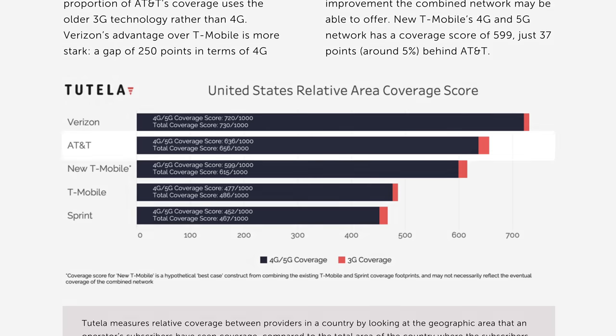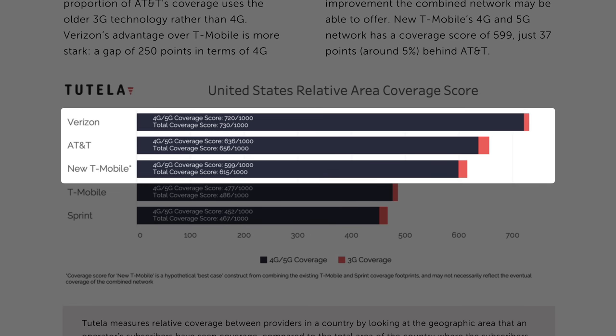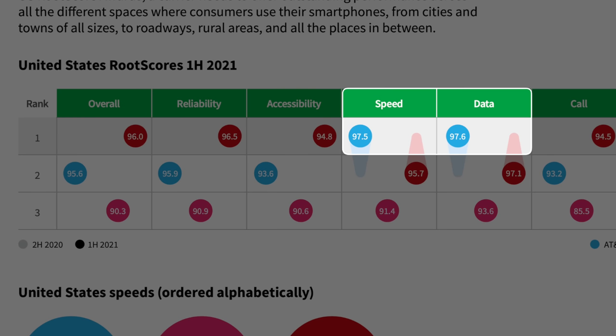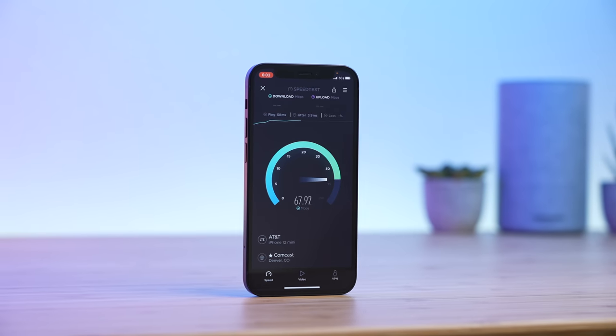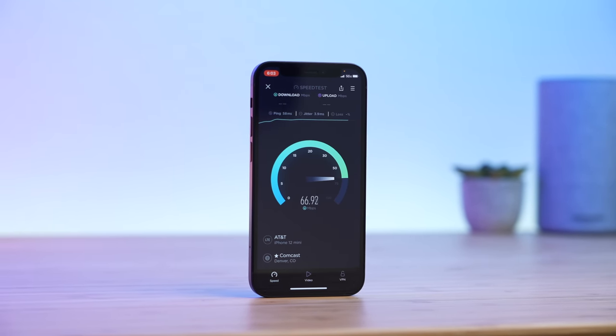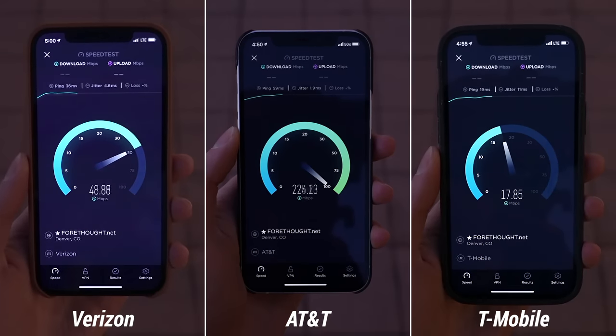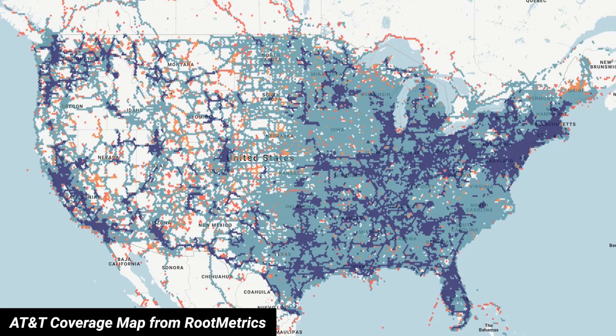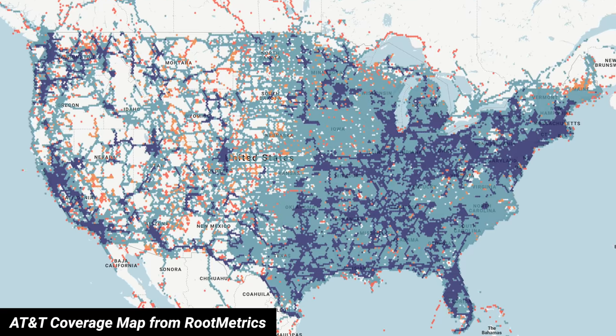AT&T has a great network too. Rootmetrics and Tutela rank AT&T number two in coverage, just behind Verizon and ahead of T-Mobile. Rootmetrics also places AT&T number two in overall performance, number one in speed, and number one in data reliability. From my experience, I had fast data speeds and good coverage in my market, sometimes hitting over 200 Mbps down on AT&T 5GE. The only weak spots were inside grocery stores and in my apartment, but coverage varies by location, so check Rootmetrics to verify AT&T coverage in your area before switching.